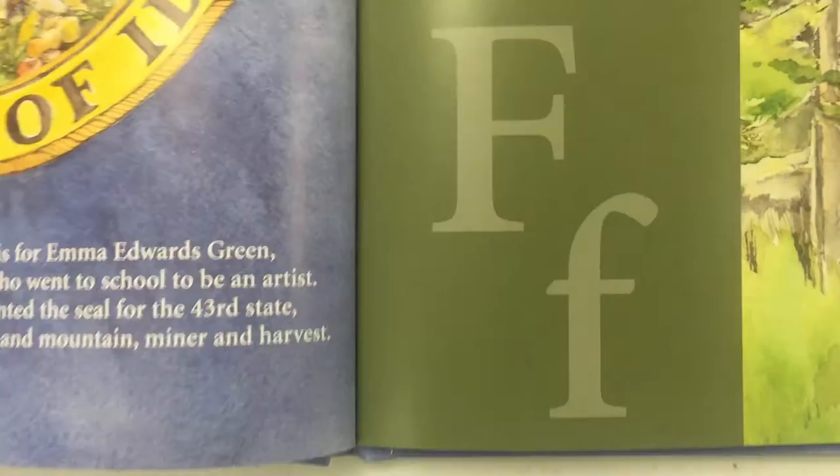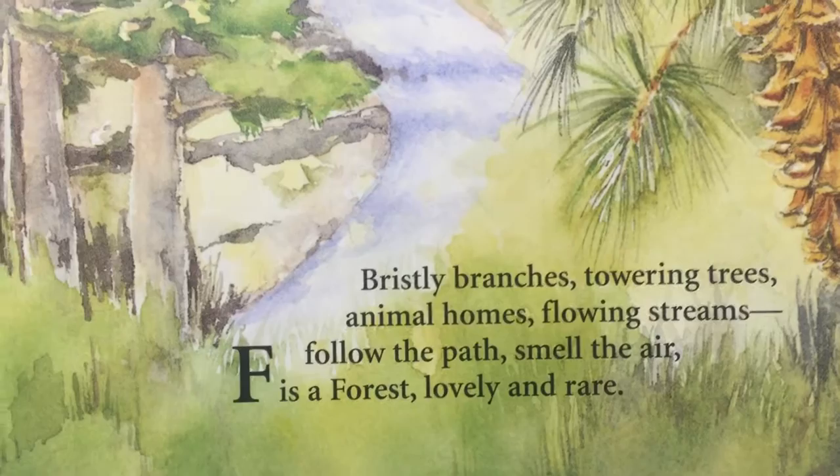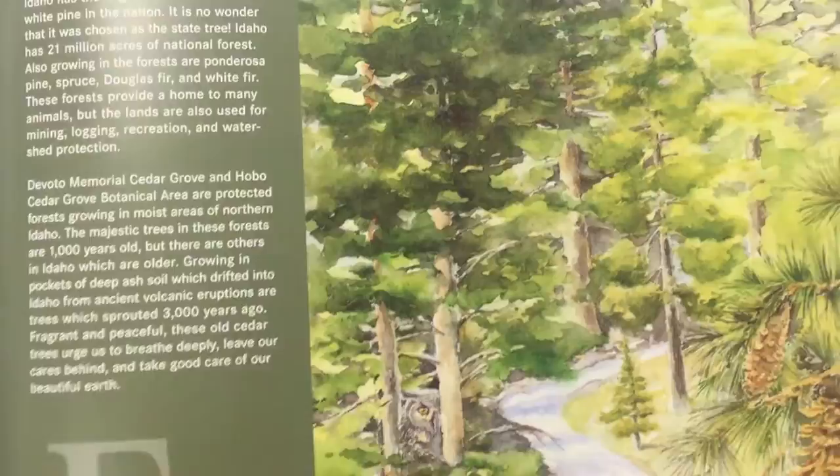That brings us to letter F. F is bristly branches, towering trees, animal homes, flowing streams — follow the path, smell the air. F is a forest, lovely and rare. I love living out in the forest. My house is in a forest in Idaho and I love living out in the woods like this.